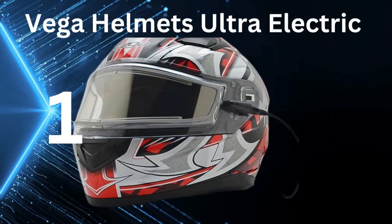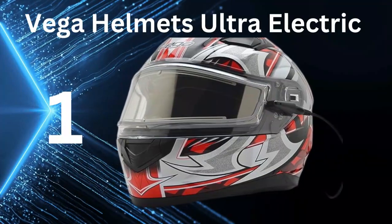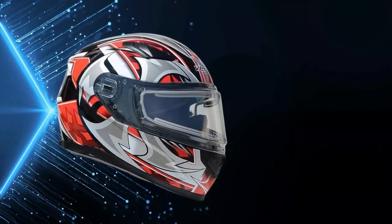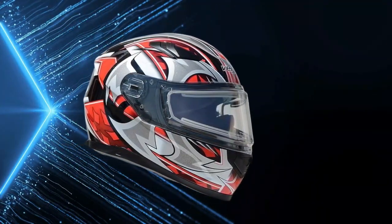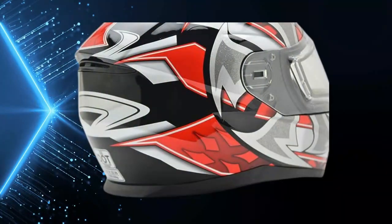Number 1: Vega Helmets Ultra Electric Snow. The Vega Helmets Ultra Electric Snow Unisex Adult Full Face Snowmobile Helmet with Heated Shield is undoubtedly the best snowmobile helmet available in the market equipped with a heated shield. The key features included: